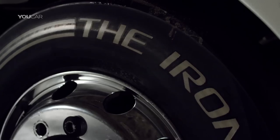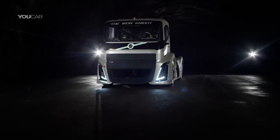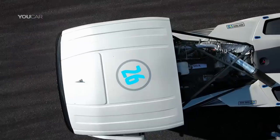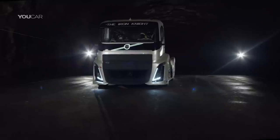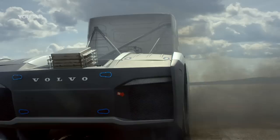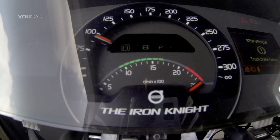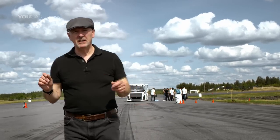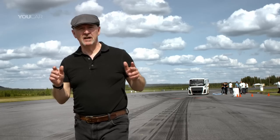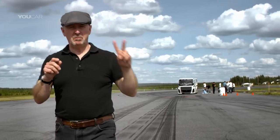The Iron Knight has been custom built for one goal alone: performance. Its 13-litre mid-mounted Volvo diesel engine produces 2,400 horsepower and 6,000 newton meters of torque. Together with the original i-shift dual-clutch gearbox, 0 to 100 kilometers an hour takes just 4.6 seconds. To qualify as an FIA world land speed record breaker, it must set the record over 1,000 meters — not once, but twice.